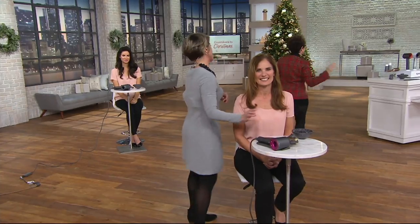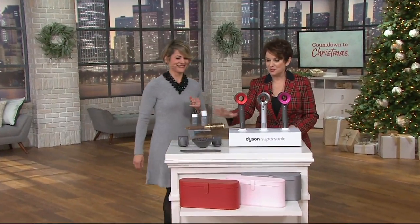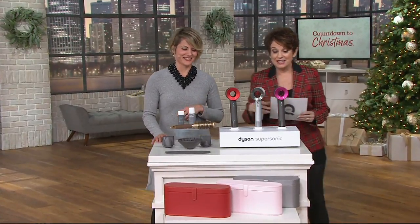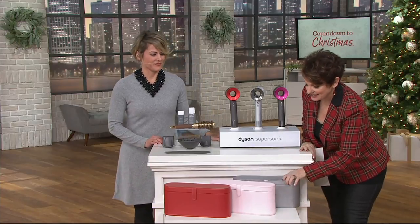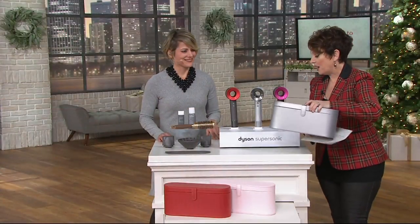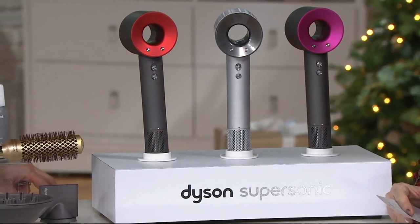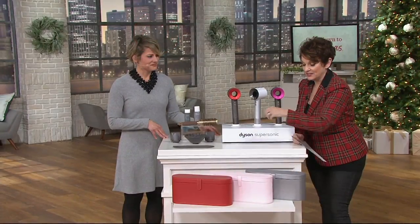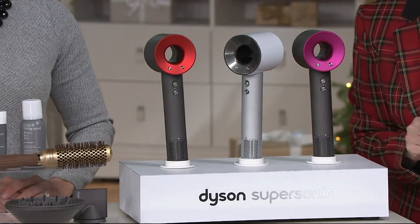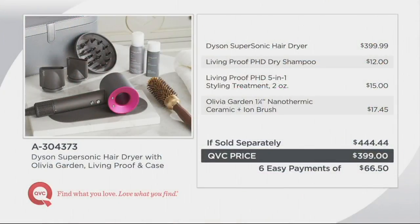We're going to come back. This kit was put together for the holiday season with two products from Living Proof, the brush that Christy adores, the three utensils, the little pad you can put down, and gorgeous beauty cases that can hold your unit and so much more. If you're buying the fuchsia, you get the beautiful silver case. If you're getting the white, you have the beautiful pink. And if you're getting the red, you get the red. If sold separately, $144. We've got it today at $399, with six easy payments.